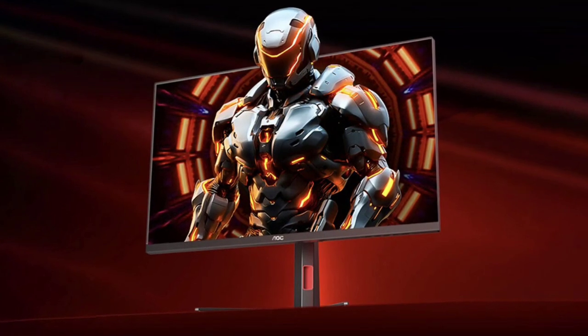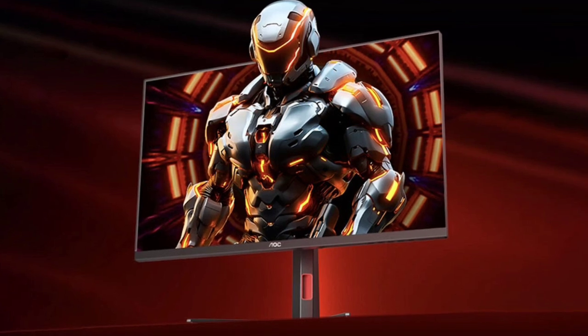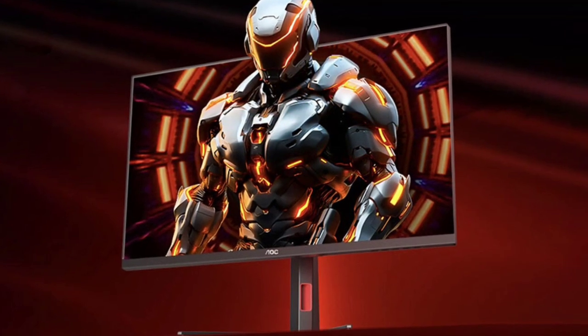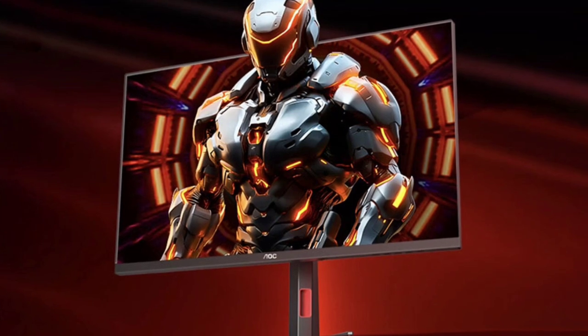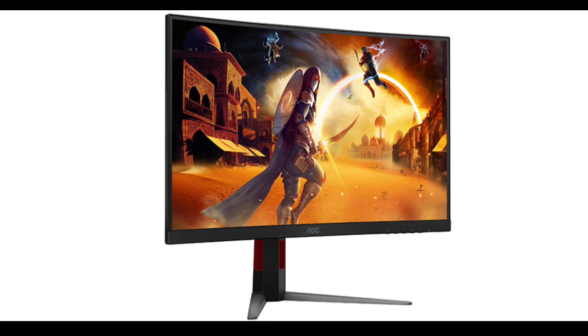Ideal for fast-paced gaming, this monitor covers 100% of the sRGB and 99% of the DCI-P3 color gamut, delivering 1.07 billion colors with 10-bit color depth. It also features HDR1000 certification.